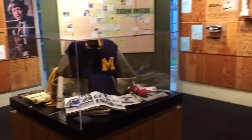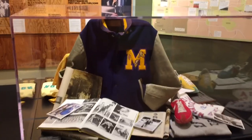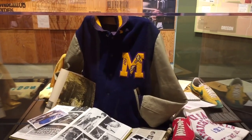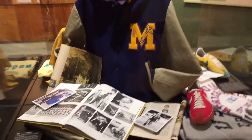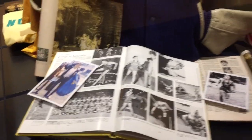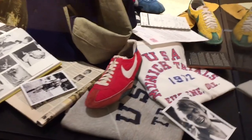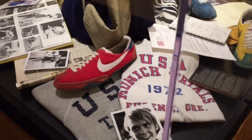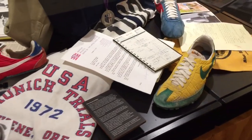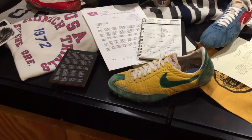As we walk over here we've got the Steve Prefontaine display. It is a replica of his high school Letterman jacket from Marshfield High School in Coos Bay. Here's his yearbook, some pictures, vintage Nike Americas, an amazing Munich Trials shirt, pictures of Pre, vintage Oregon waffles and University of Oregon colors.